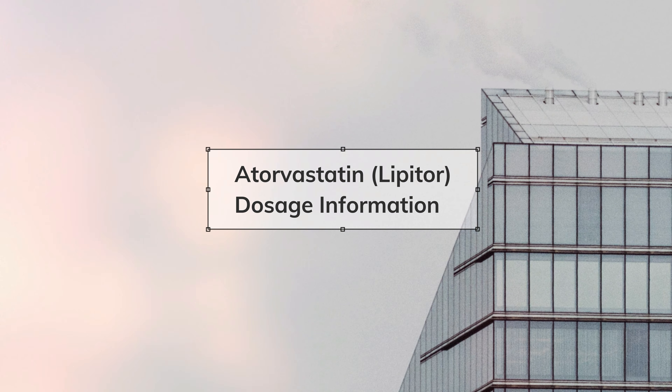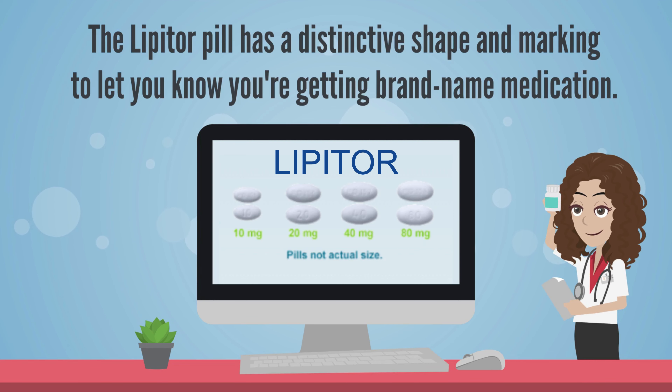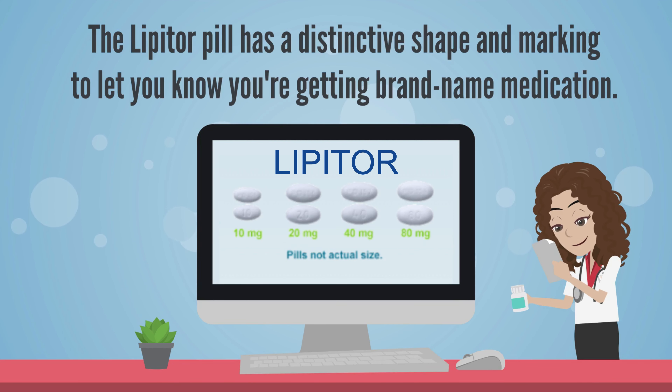Let's talk about dosing. Lipitor comes in different formulations — you can start at 10 milligrams, 20 milligrams, 40 milligrams, and 80 milligrams. Your initial dose basically depends on how high your cholesterol is. Based on the severity of your high cholesterol, we dose the medication. Other things that can affect your dosing include other comorbidities you might have, how you responded to the initial dose, or if you develop any side effects.